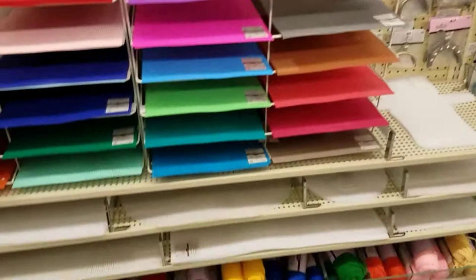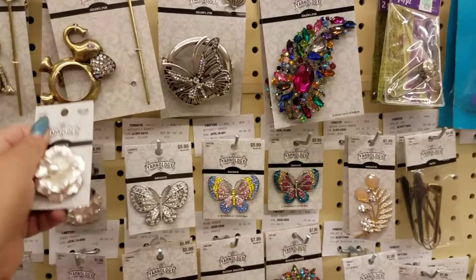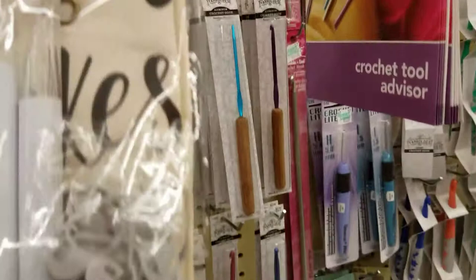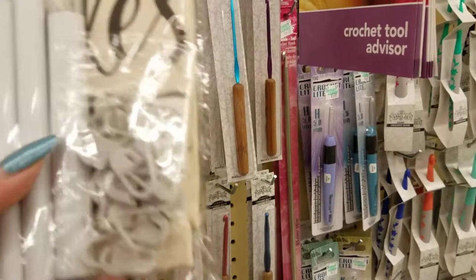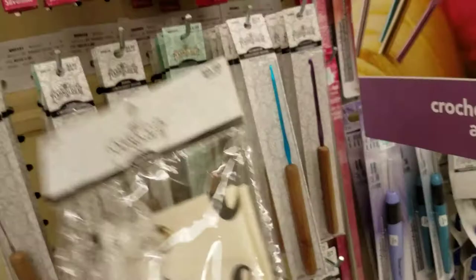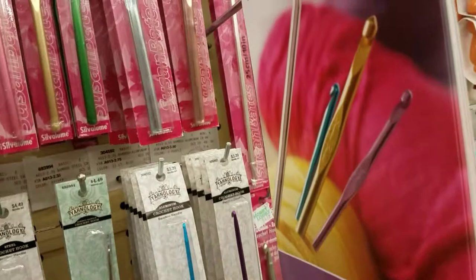Here are some brooches and shawl pins, and some latches. I see a very interesting crochet set I've never seen before. Looks like it comes with four hooks and a whole bunch of stitch markers in the bag. Here it is — a project bag, darning needle, large stitch markers, jumbo stitch markers, and four crochet hooks. That's awesome! I don't need it, but it is awesome.